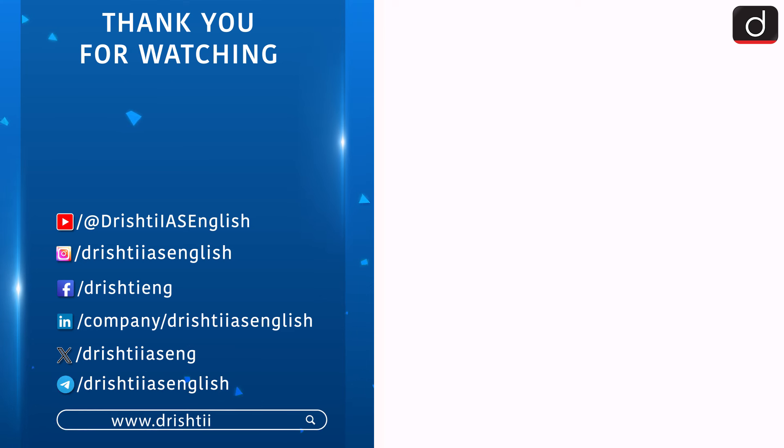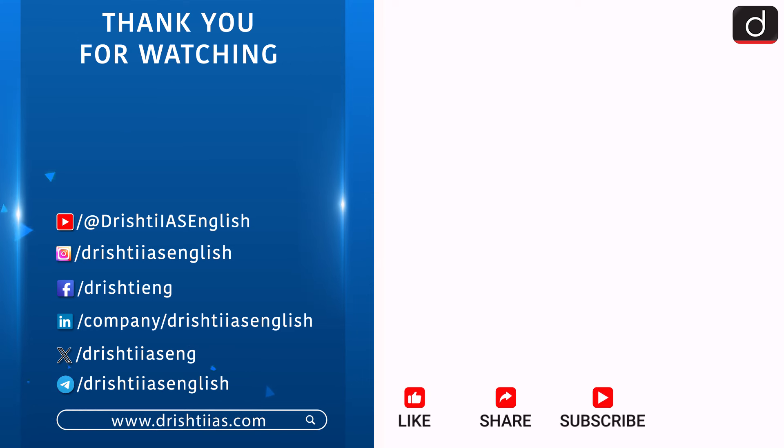For more informative content, like, share, and subscribe, and do not forget to press the bell icon to get notifications.